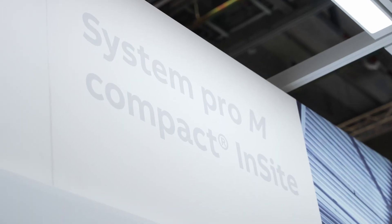Hello and welcome here at Light + Building Fair in Frankfurt. I'm Sebastiano Paganini, Global Product Manager for Digital Solution in Energy Distribution. I'm happy to be here today to show you the enhanced inside solution.